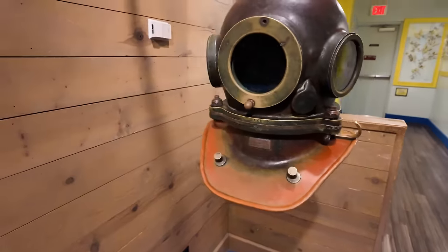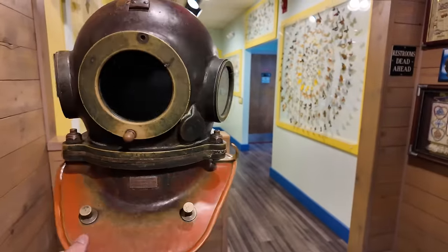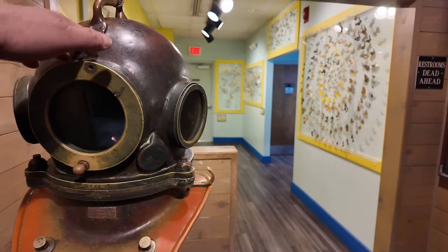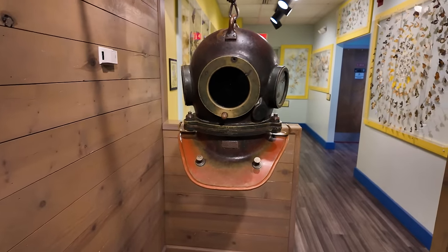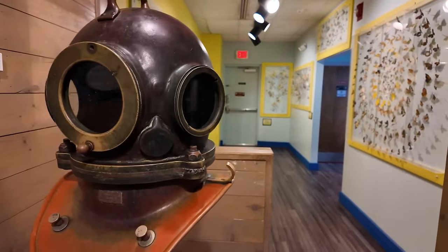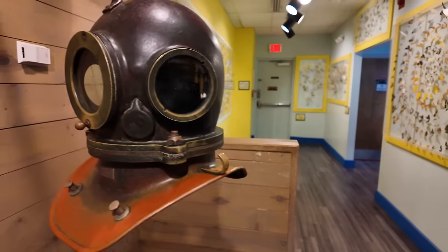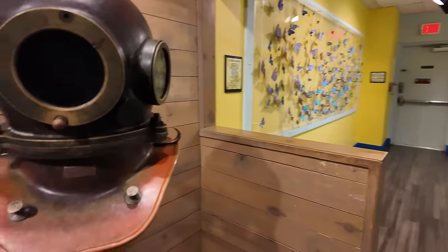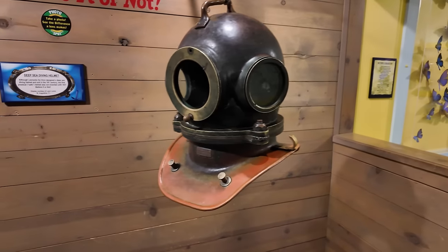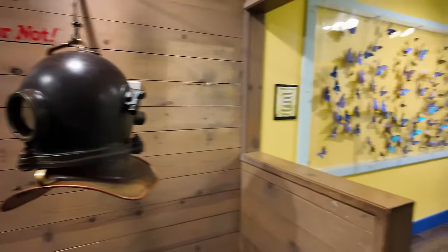Over here, a deep sea diving helmet. You can put your head in here and look out, but it's a little short — probably about a foot shorter than I am, more for kids. And it's very heavy — that's got to be like 40, 50 pounds. That is not something you would want to put on your head outside the water. It's a photo spot, but we're going to skip that.